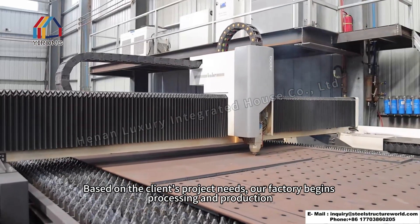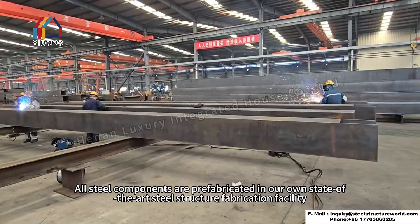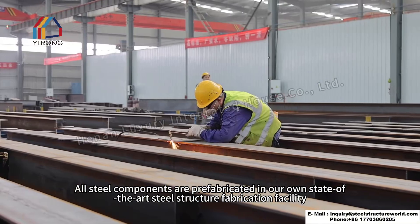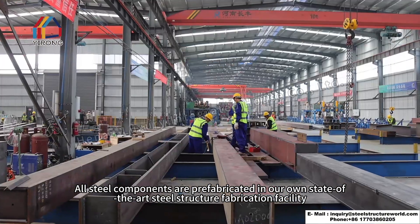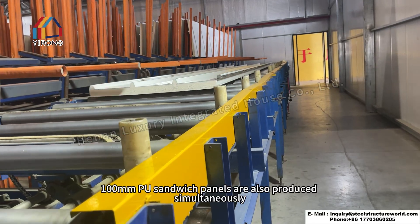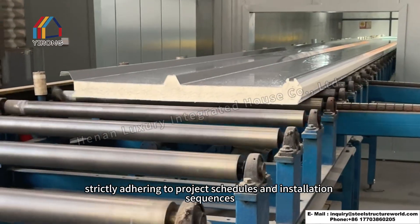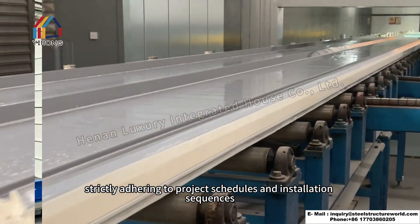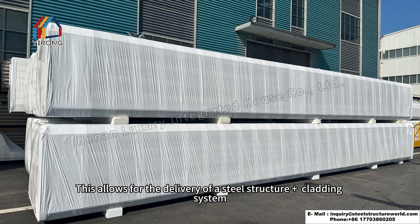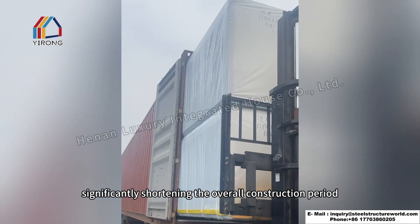Based on the client's project needs, our factory begins processing and production. All steel components are prefabricated in our own state-of-the-art steel structure fabrication facility. 100 mm polyurethane sandwich panels are also produced simultaneously, strictly adhering to project schedules and installation sequences. This allows for the delivery of a steel structure plus cladding system, significantly shortening the overall construction period.